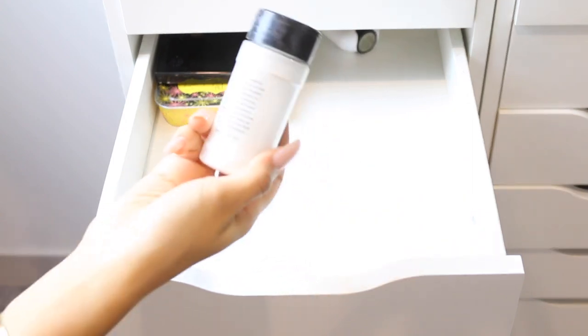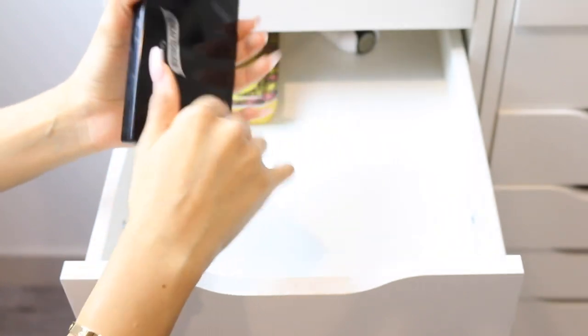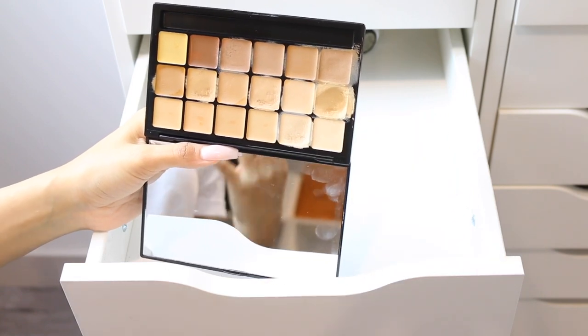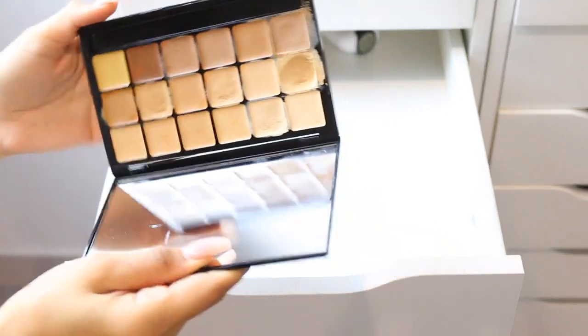I have another Makeup Forever Ultra HD which I'll be keeping because I like to mix those. I also have my RCMA powder which I personally don't like — I just feel like it's not effective on my skin. I also have the Graftobian Cosmetics Foundation Palette — I didn't hate it but I didn't love it. I'll keep it though because I do want to use it to highlight and contour.